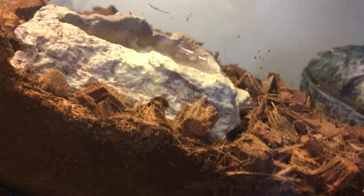The temperature in their tank should be anywhere between 70 to 80 degrees, with their warm side being about 88 to 90 degrees — similar to a leopard gecko in that sense.